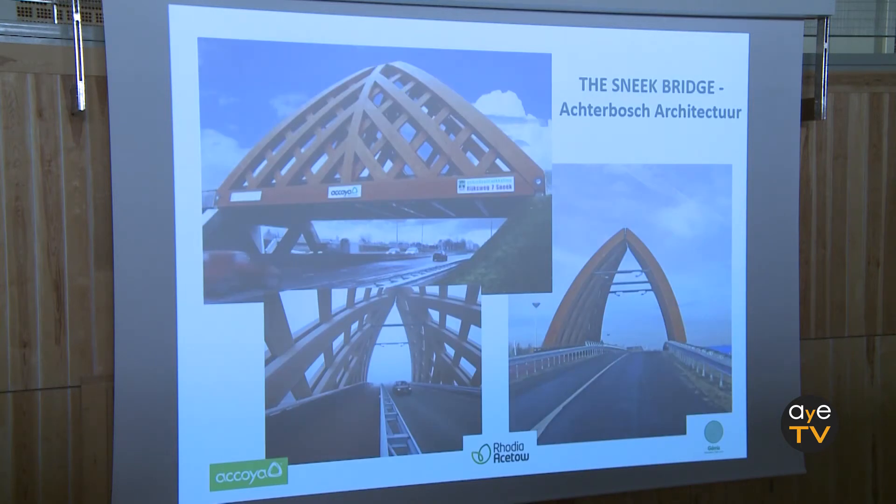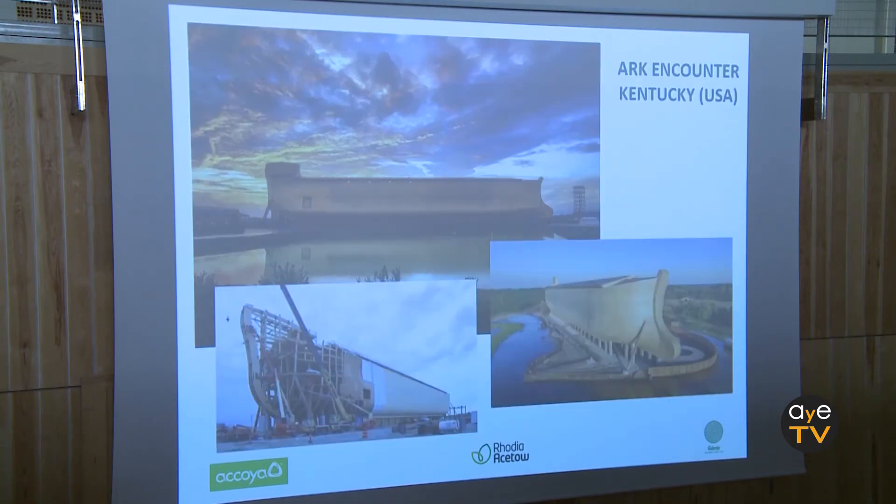Regarding the structural application, we have no problem making structural elements with the material — these are examples in Holland. And then a more special project: this is a thematic park in the United States with a religious component. They created the Ark of Noah with the exact measurements from the Bible, made at natural size.